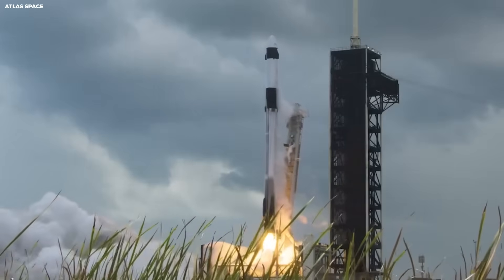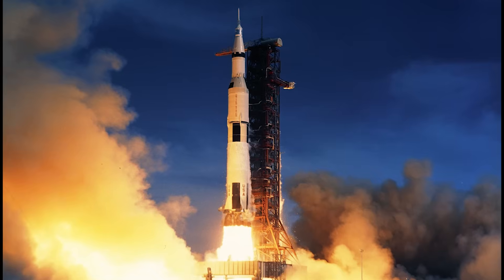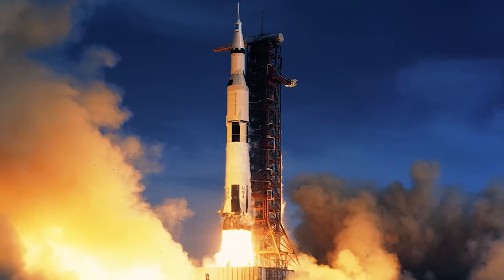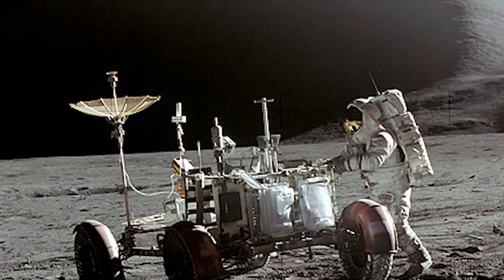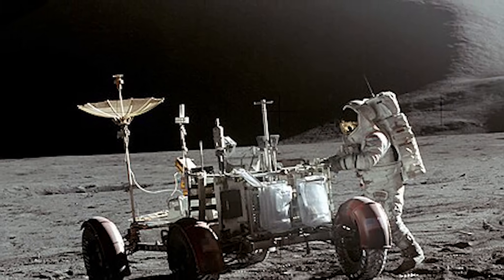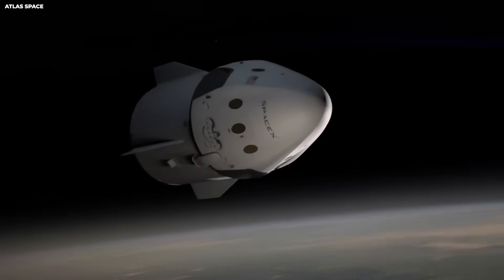Now think about uneven ground again. The moon is not flat. Mars is worse — rocks, slopes, craters. Apollo landed on unknown terrain. One leg hit a rock on Apollo 15. It bent more than planned. It still worked. That saved lives. Starship must do the same, but at much higher weight. This is why they chose wide stance legs.